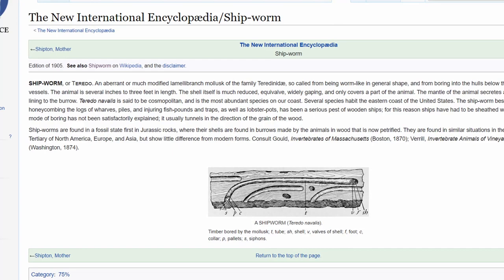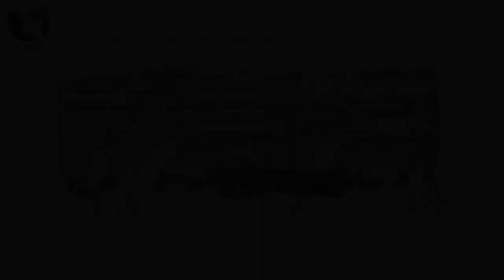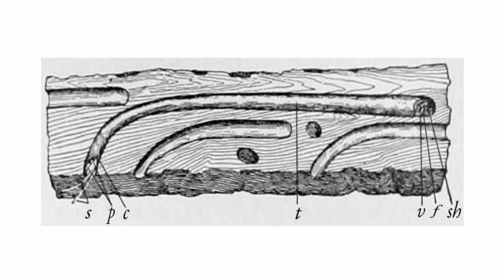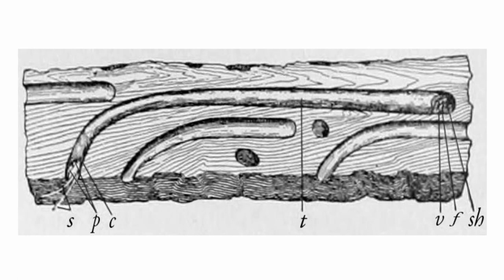The inside of the burrows it digs in the wood is clad with a thin lime layer, and this remains even after the animal itself is dead. The lime layer provides protection against the environment, just like a shell, and the passage is sealed at the end with a plug called the septum. In the plug there is a small hole where the shell siphon can be inserted to breathe in fresh water. The siphons can be quickly withdrawn in case of danger and are protected under a pair of 0.5 cm long lime-like tentacles.